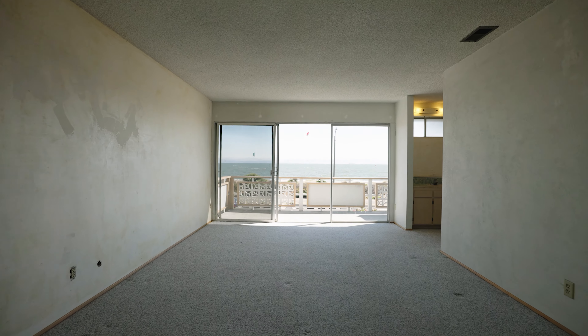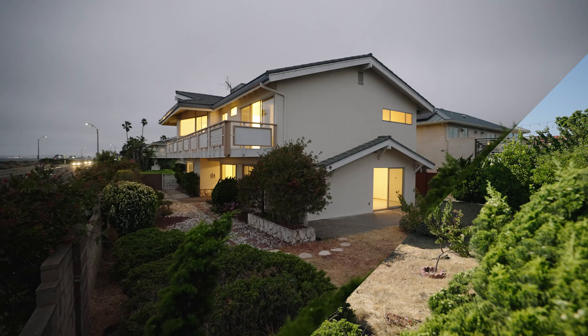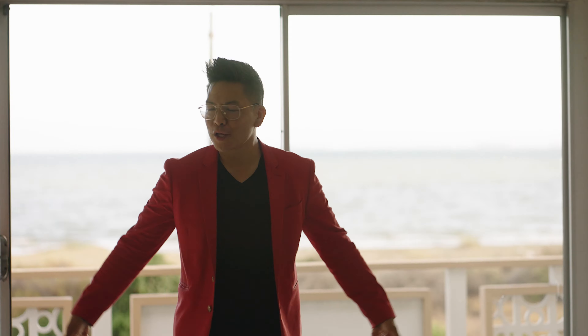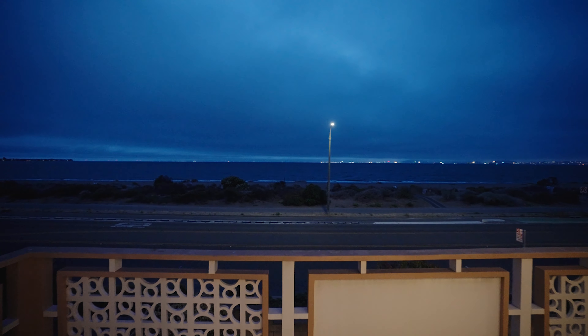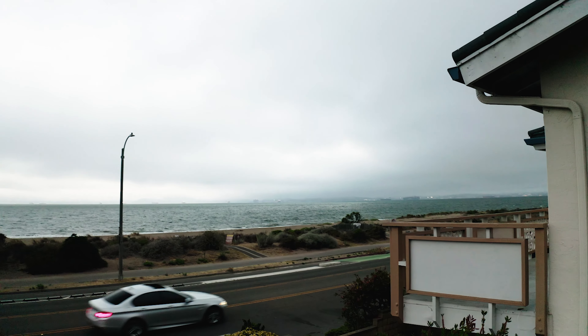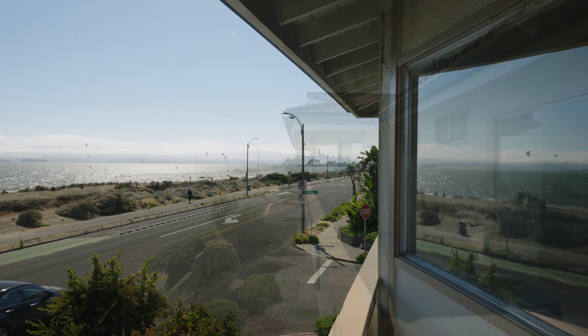Finishing off the top floor is this gargantuan primary ensuite — it literally spans the entire width of the house. Very spacious walk-in closet and full bath, but the best part is this wall-to-wall glass. You get to enjoy this beautiful bay every single day. When you wake up, you can see kite flyers, swimmers, fishermen, children playing with sandcastles and frolicking in the bay. My favorite time of day is when the sun hits the shimmering bay and reflects back — it's literally like looking at a blanket of diamonds. You'll be blinded by its beauty.